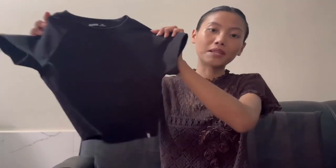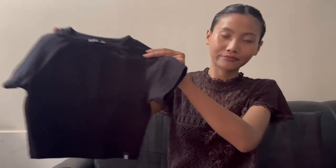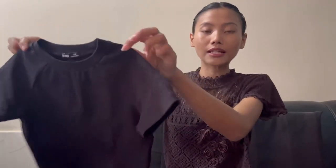Next is this black color heavyweight baby tee. It's thick and stretchable material.